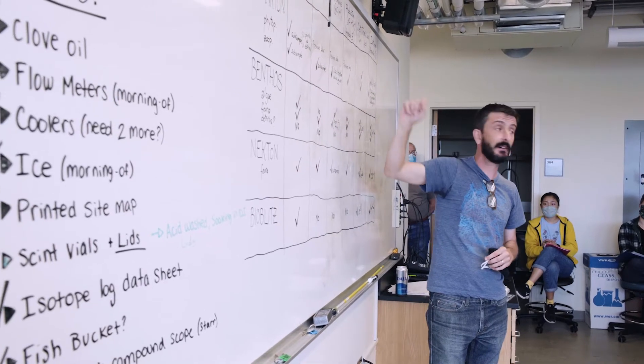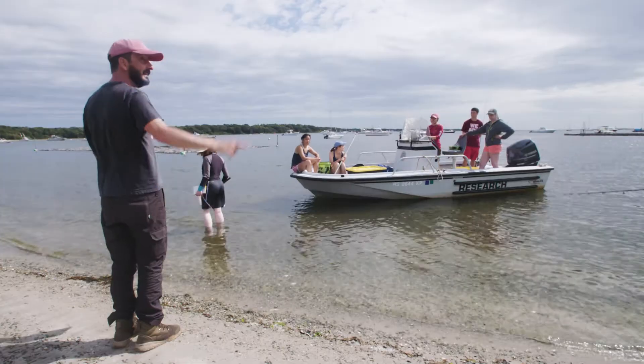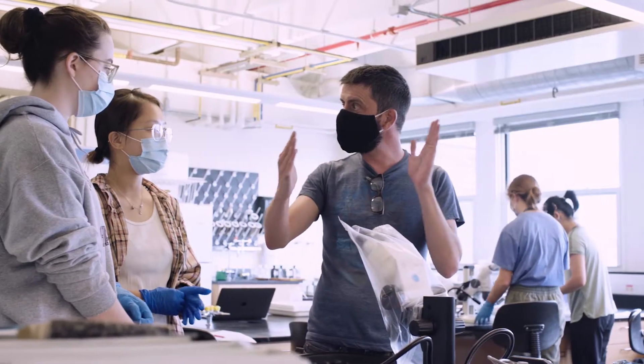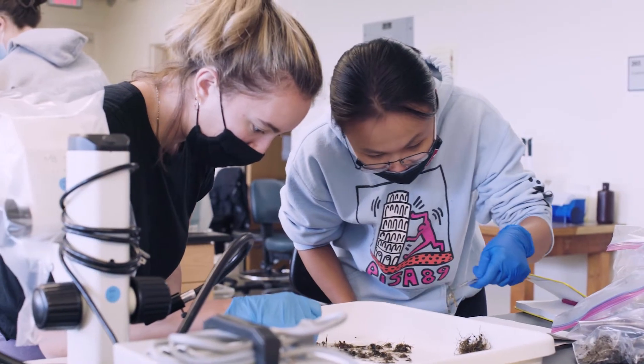Hi, my name is Javier Lloret and I'm a research scientist at the Marine Biological Laboratory in Woods Hole. During the Semester in Environmental Science, I teach several of the core courses. One course covers secondary production and food webs. Another is on the interactions between land and water in the coastal zone. And I also teach a course on the use of stable isotopes in ecosystem science.